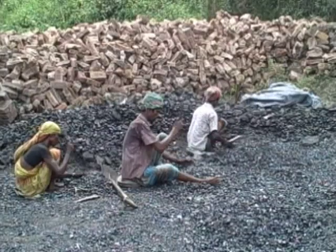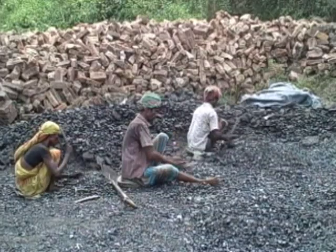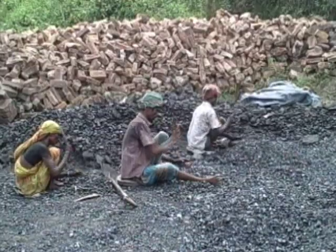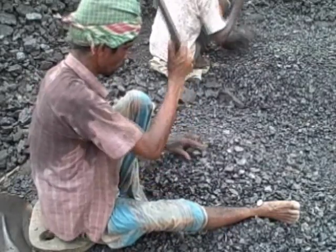And while the kilns do provide work in this competitive labour environment, in traditional kilns production is seasonal, meaning a precarious employment situation for workers. Traditional kilns create a precarious environmental situation as well.